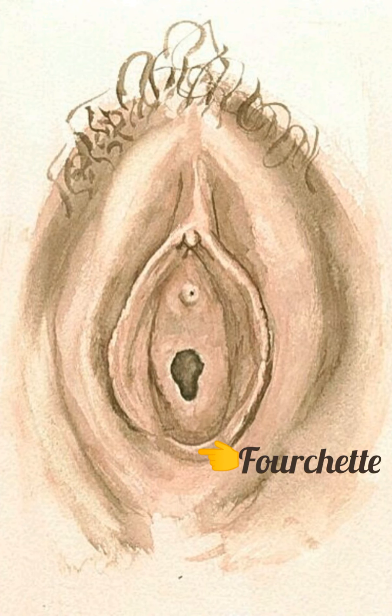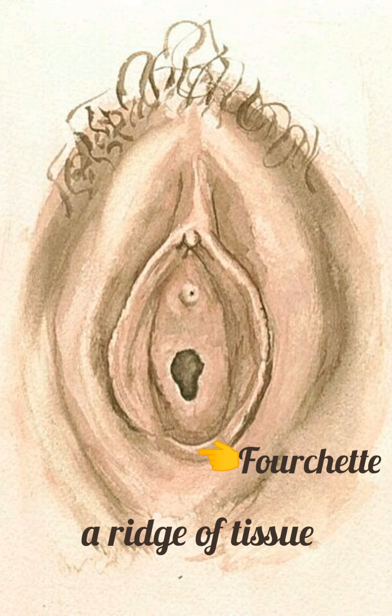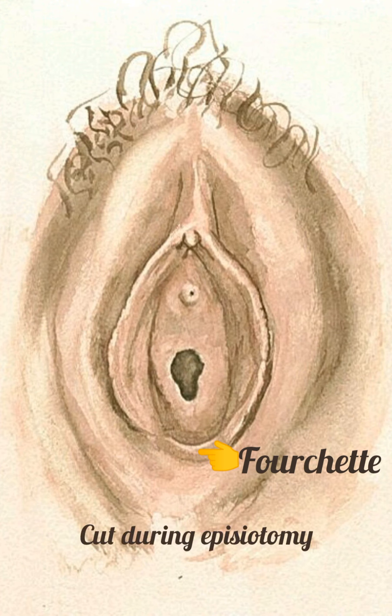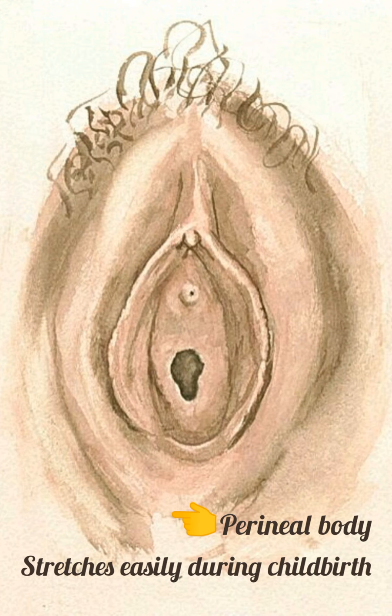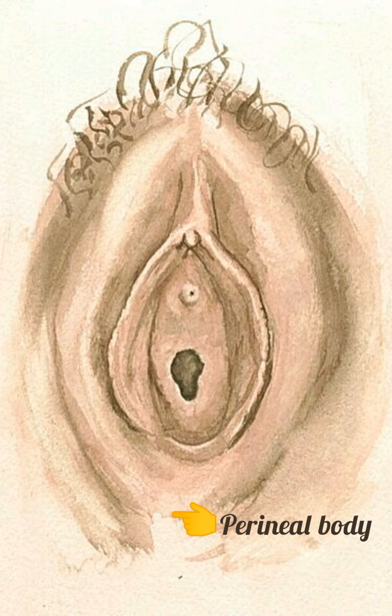The fourchette is a ridge of tissue which is formed by the posterior joining of the labia minora and majora. During episiotomy, this is the tissue that is cut to enlarge the vaginal opening. The perineal body is a muscular area that stretches easily during childbirth. Most pregnancy exercises such as Kegels and squatting are done to strengthen the perineal body to allow easier expansion during childbirth and avoid tearing the tissue.